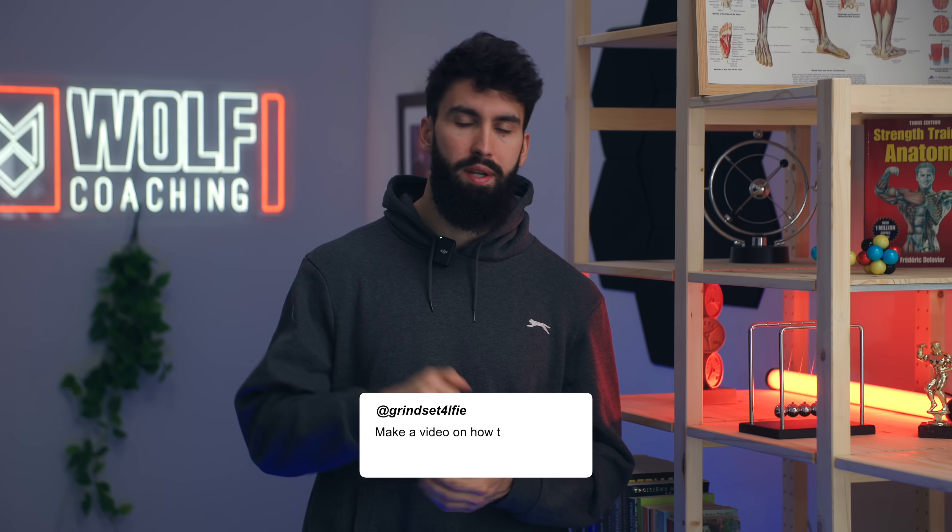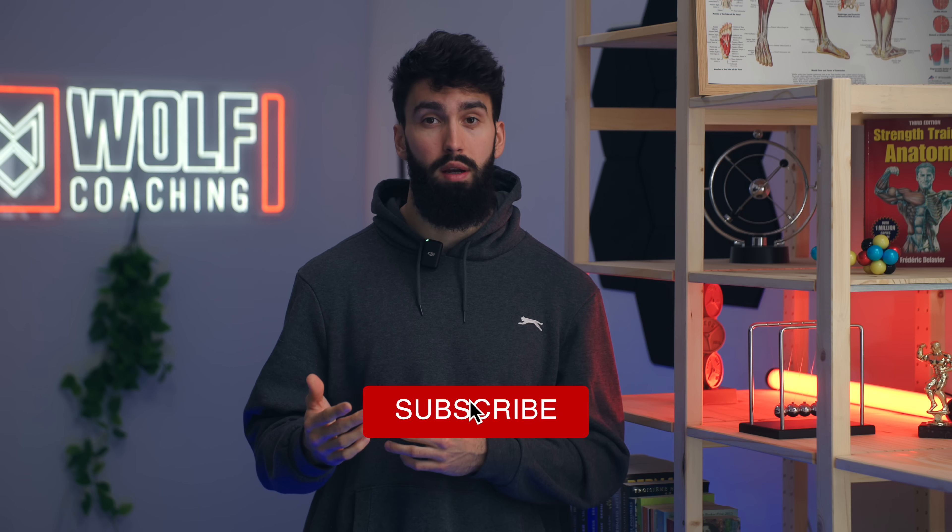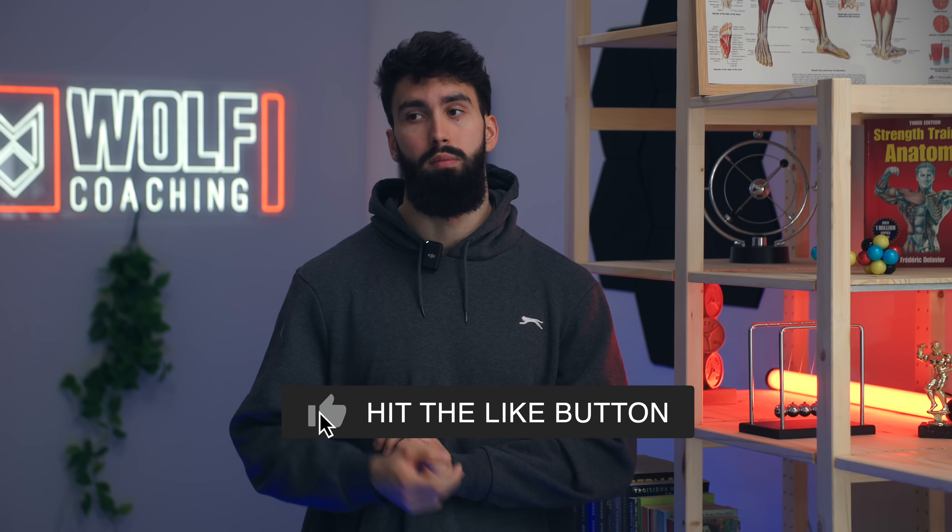If you enjoyed this video and want to see more videos basically reviewing all of the research on a given topic, leave a comment down below letting me know what you want me to break down for you. Comment, like, subscribe, and I'll see you guys in the next one. Peace!